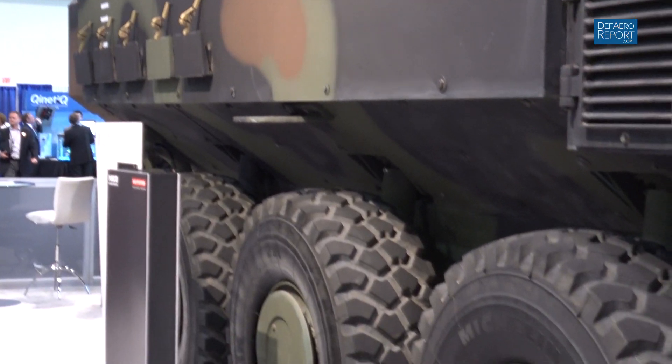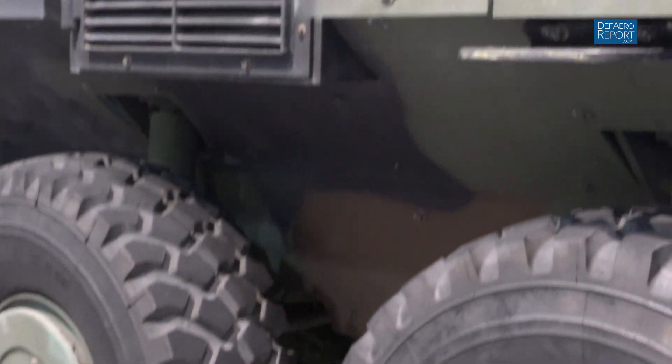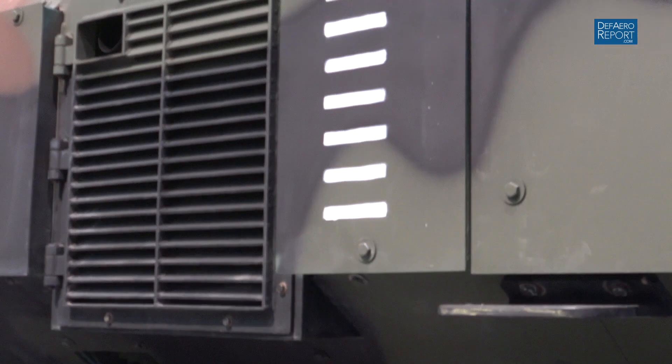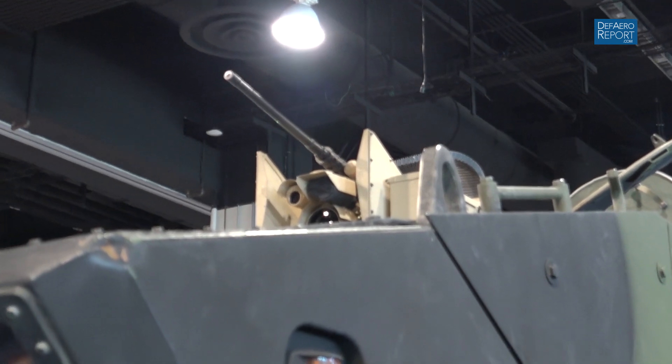This is the Amphibious Combat Vehicle — our entry into the competition, so ACV. The program started at the conclusion of EFV, which was several years ago. When the Marines shut down that program, they began looking at other amphibious carriers. The first step was a program called MPC, the Marine Personnel Carrier, which gave industry a chance to work with the Marines to develop what turned out to be non-developmental programs for ACV — a foundational approach to what a wheeled vehicle could do to move Marines amphibiously.